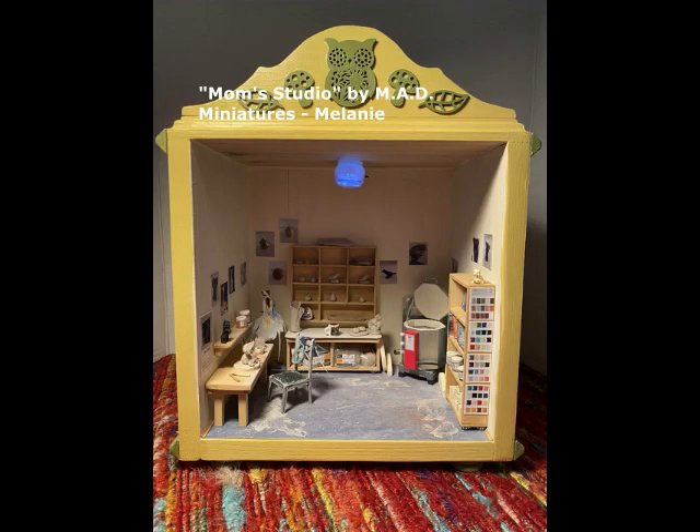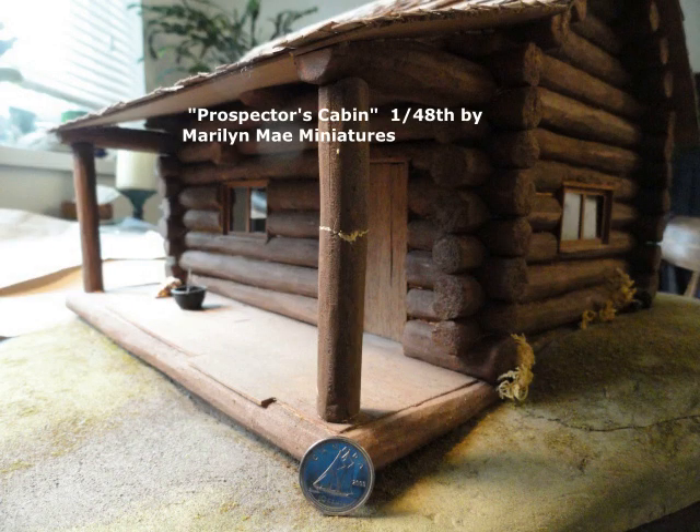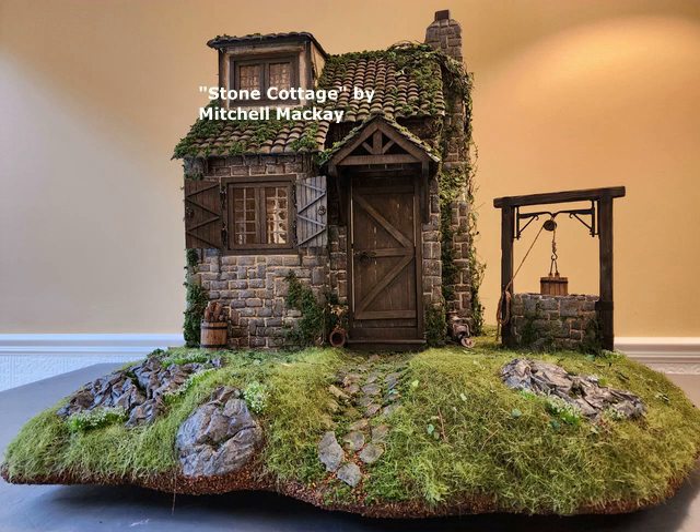She also built this as an homage to her mom. This little one is the Prospector's Cabin — it is a 1/48 scale by Marilyn May Miniatures, and she will also be selling at the upcoming show. Stone Cottage by Mitchell McKay — the same one that built the other house, the Tudor — and it's beautifully detailed.